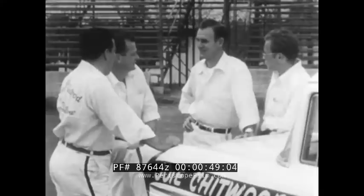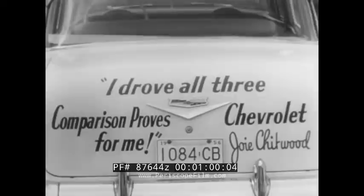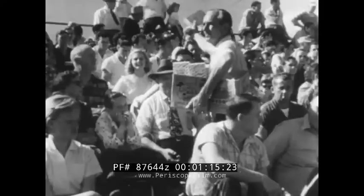Yes, this is The Outfit, and this is the slogan they swear and live by: 'I drove all three. Comparison proves it's Chevrolet for me.' And here's a man who should know. I'm Joey Chitwood. I'm the boss of this outfit, so be my guest. Join the crowd that's come to take in the exciting thrill-a-minute show that my boys and I put on.